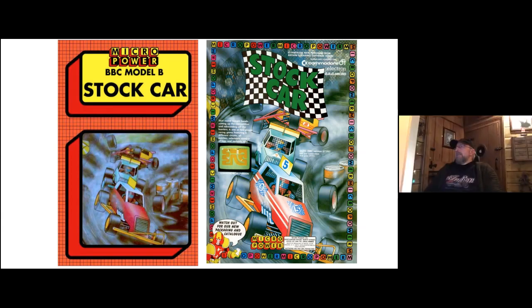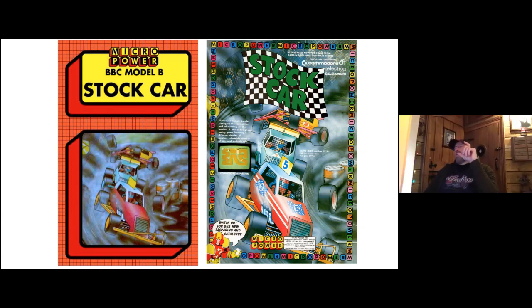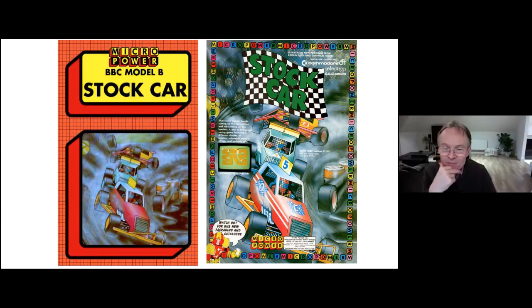Chris explains that the original Stock Car image was reproduced at roughly actual size — a fraction of the finished advert size, which was four times a magazine page. That's why it always looked blurry when printed. Mike notes they had to work at large scale so the drum scanners of the day — which cost £150,000 — could capture as much detail as possible. Modern scanners far surpass those expensive 1980s machines.